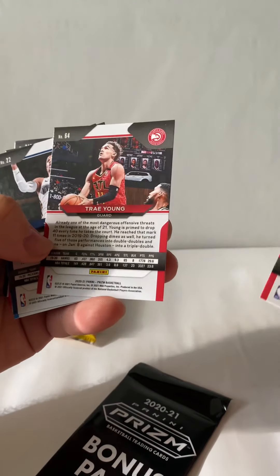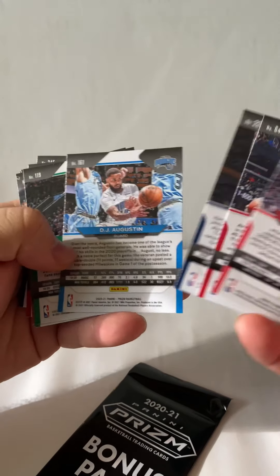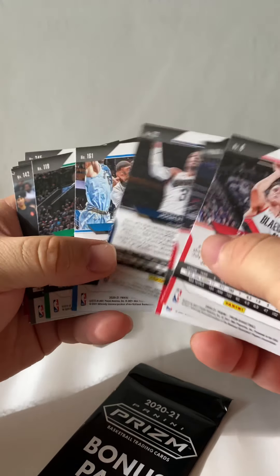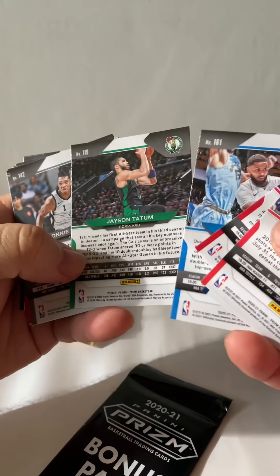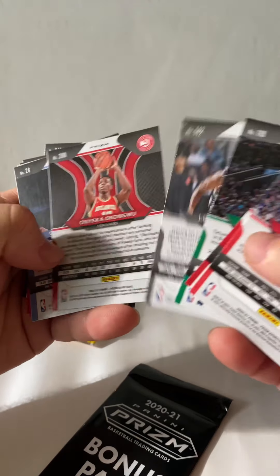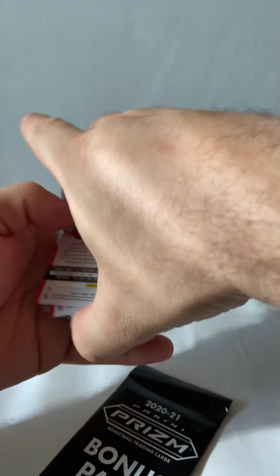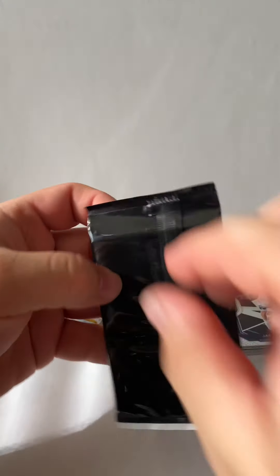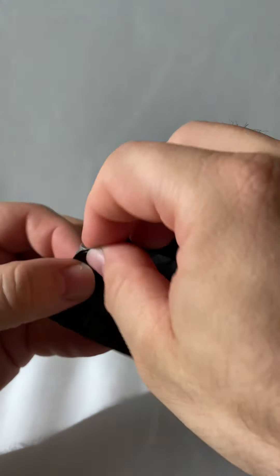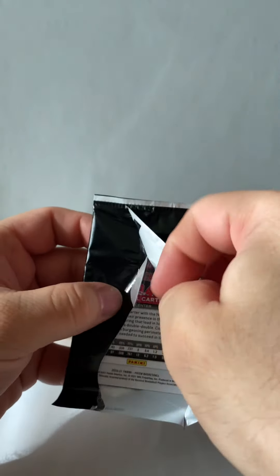I think Zach Collins got a new contract. You know, Trey Young had a good year, the Hawks had a good year. You haven't really ripped open much basketball — it's really hard to come by. I notice they sell out really fast when stores get them.